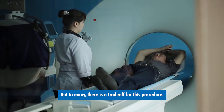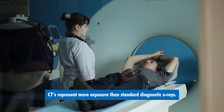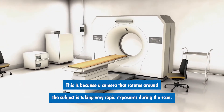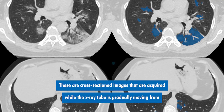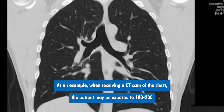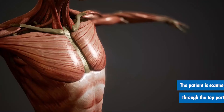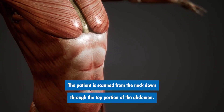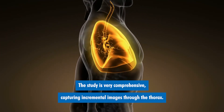But to many, there is a trade-off for this procedure. CTs represent more exposure than standard diagnostic x-rays. This is because a camera that rotates around the subject is taking very rapid exposures during the scan. These are cross-sectioned images acquired while the x-ray tube is gradually moving from one side of the patient's anatomy to the other. As an example, when receiving a CT scan of the chest, the patient may be exposed to 100 to 200 actual exposures in a matter of seconds. The patient is scanned from the neck down through the top portion of the abdomen, capturing incremental images through the thorax.